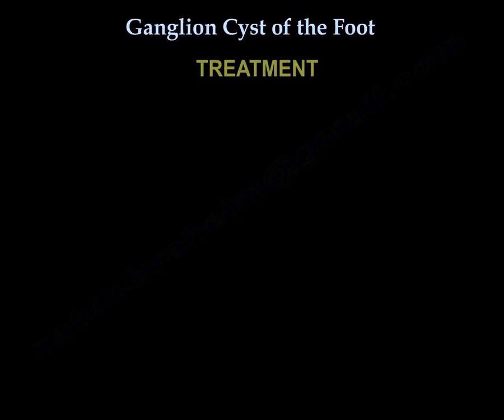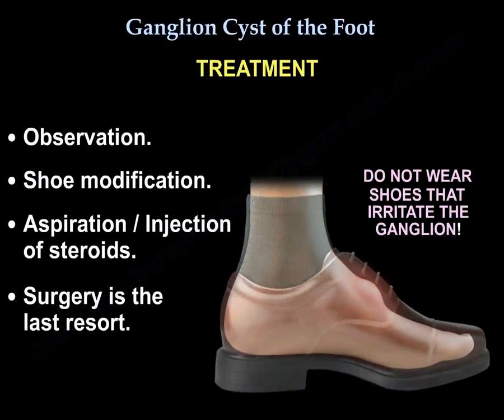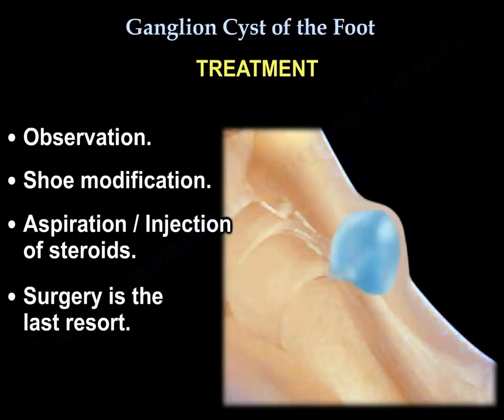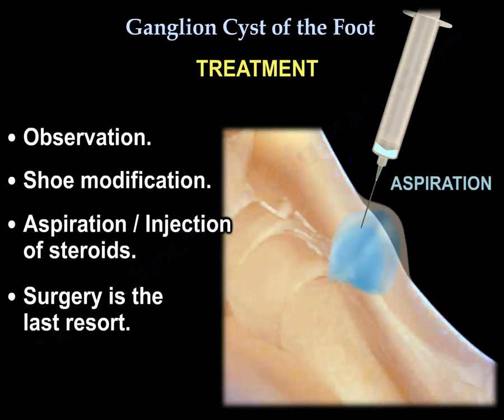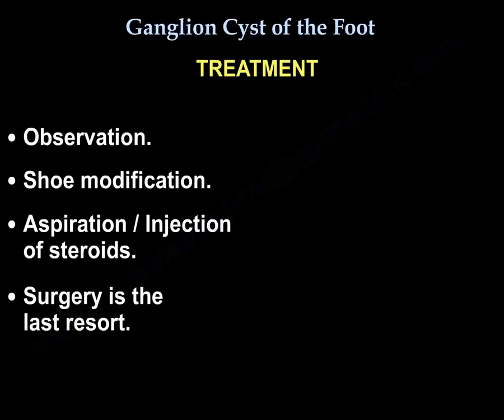The treatment of a foot ganglia includes observation, shoe modification, aspiration of the ganglia, and injection of steroids. Surgery is the last resort, especially if the cyst is very painful, causing shoe wear problems, or causing nerve irritation.